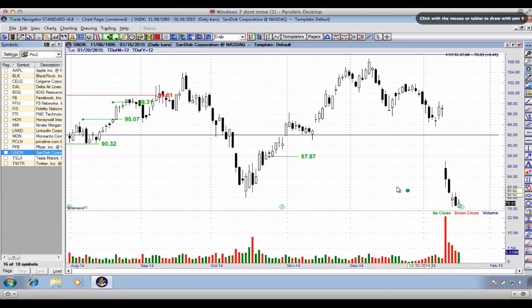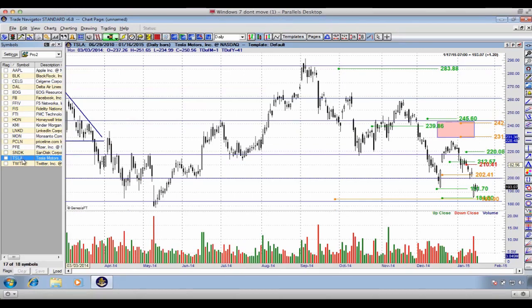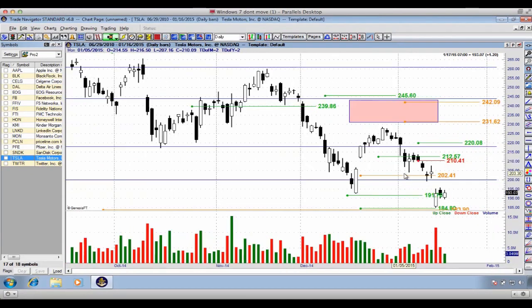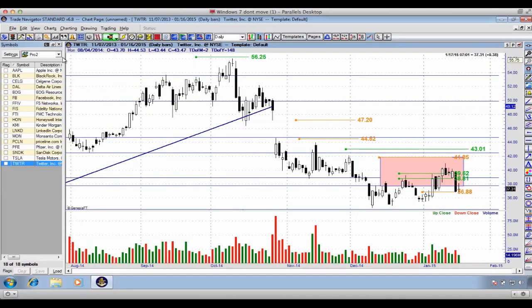Sandisk has earnings coming out, which gets in the way of the argument, but the price action is tanking — we're breaking below support with a small intraday rally on Friday, sitting right on the edge. Tesla gapped down based on the CEO's remarks that Q4 sales in China weren't as good as expected — they were quite slow. We're sitting on the edge of a $184 breakdown.